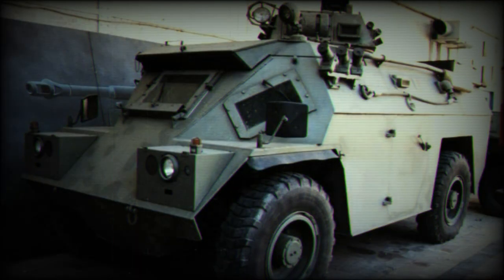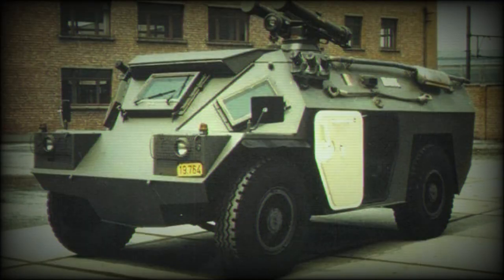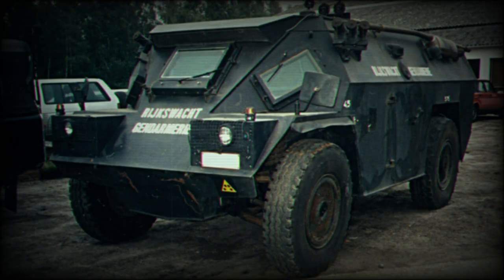A total of 13 Belgian Gendarmerie vehicles are fitted with an 81mm mortar firing to the rear through roof hatches. It is also possible to install a small turret on the forward hull roof to accommodate either one or two 7.62mm machine guns. Other turreted weapons could include a 20mm cannon, a breech-loaded 81mm mortar, or a 90mm gun.